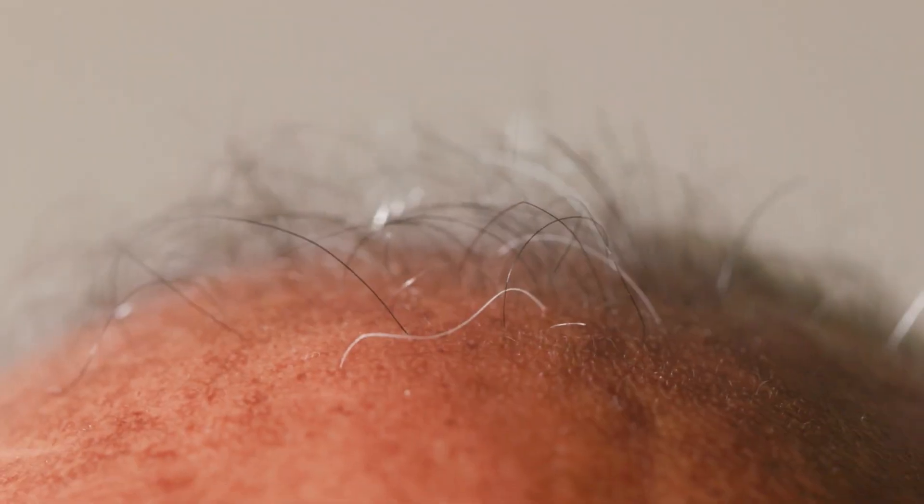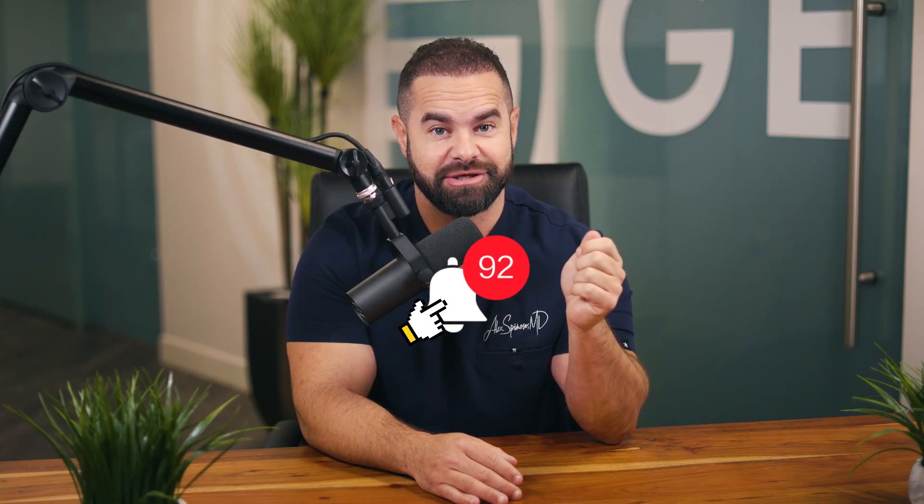With PRP therapy, you can look and feel your best. Like and subscribe for more content — if this helped you, share it with a friend who is experiencing hair loss. Hit the notification button, as we are uploading new videos every single week.